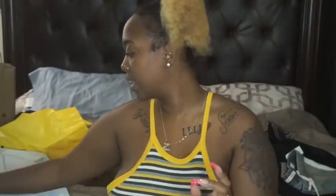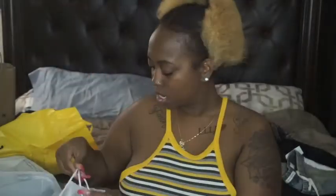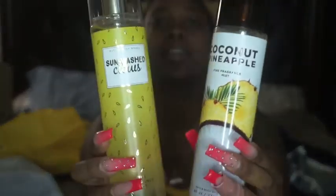Next we're going to do Bath and Body Works. I only got a few things — I got two sprays and a lotion. First I got the Coconut Pineapple fragrance mist, and then I got the Sun Washed Citrus. They both smell really good. This one smells like orangey-lemony, like a refreshing kind of scent, and the other one is coconut pineapple — like a piña colada type vibe.